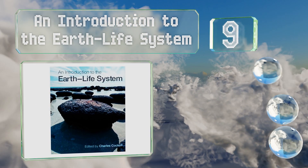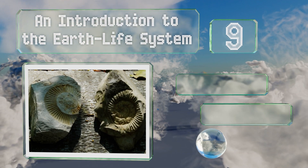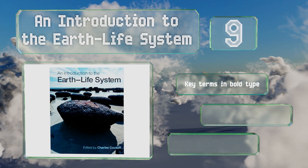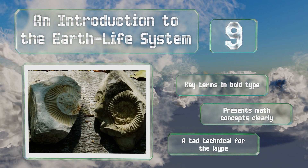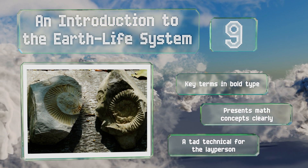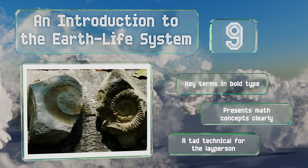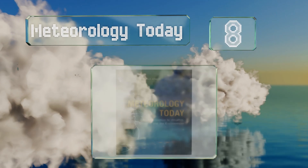At number nine, thorough yet concise, An Introduction to the Earth-Life System is an invaluable primer for undergraduates. It examines the complex interplay between the lithosphere, biosphere, atmosphere, and hydrosphere, and explains how they cooperate to make our planet hospitable. Key terms are in bold type and it presents math concepts clearly, but note that it's a tad technical for the layperson.